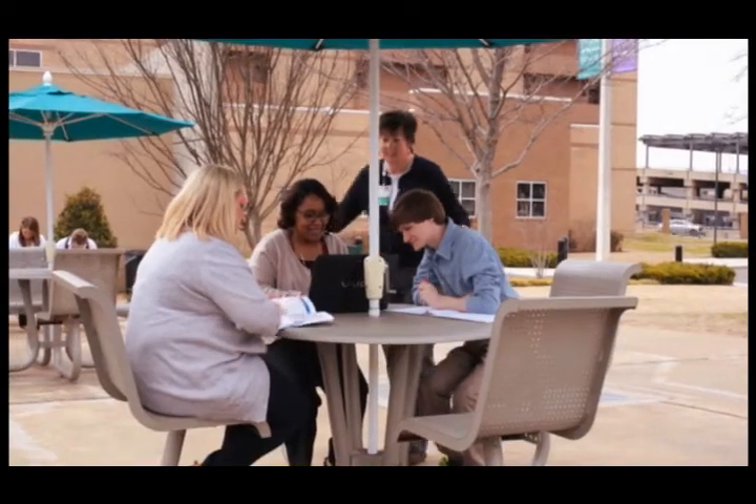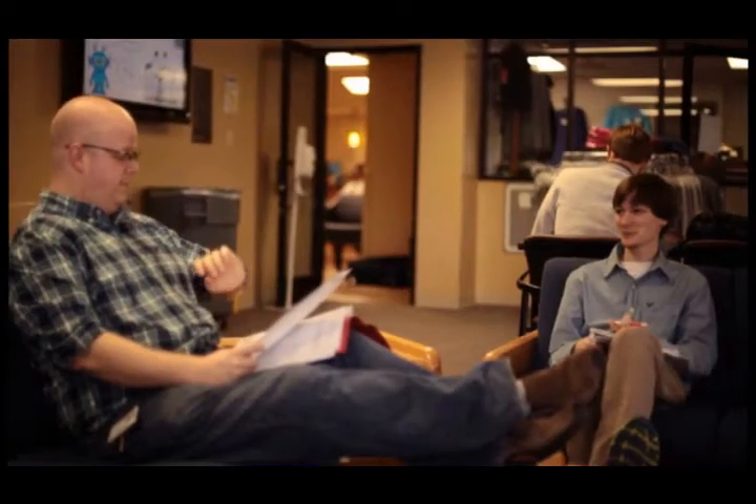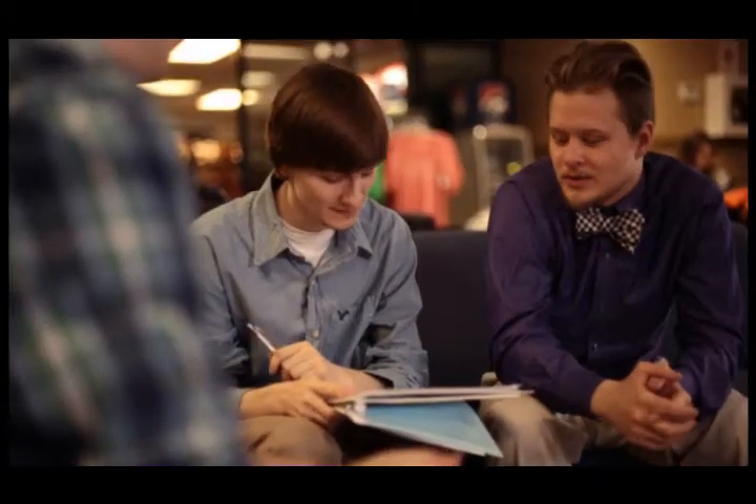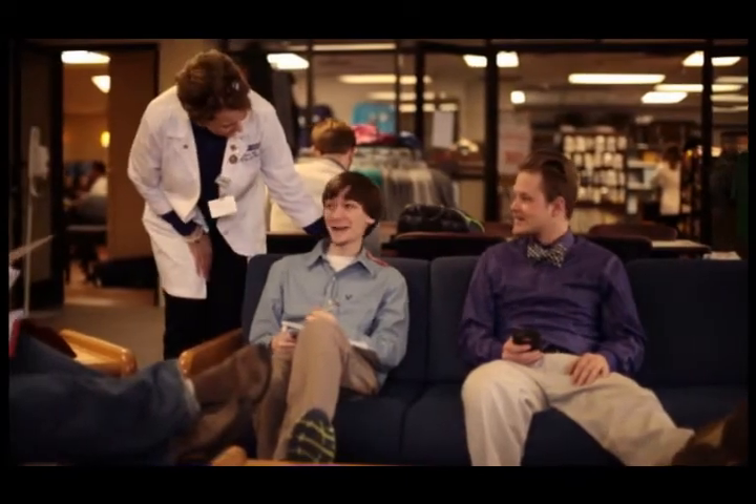The teachers at Baptist College really instilled confidence in us. They knew that we could be professionals in the real world. If it wasn't for that confidence and that constant push through classes, I don't know if I would be as ready as I am now to enter the workforce as a professional.